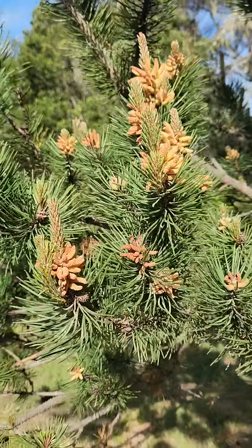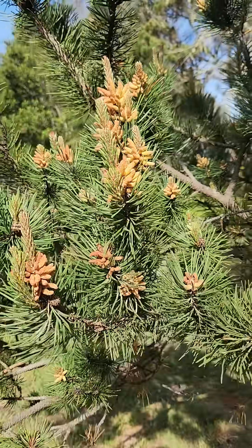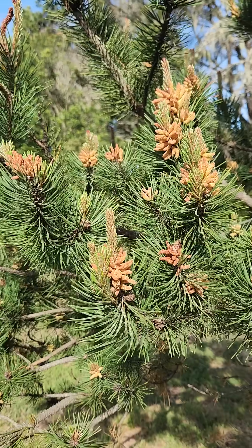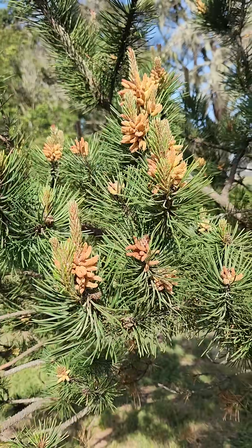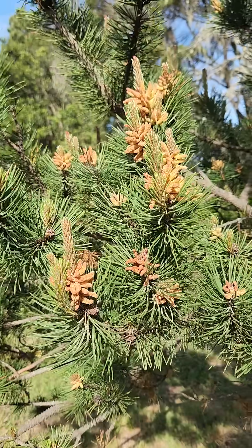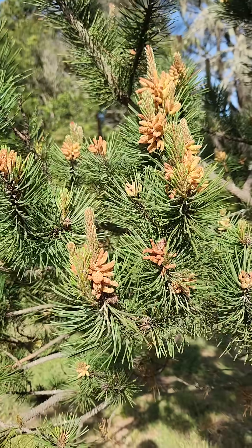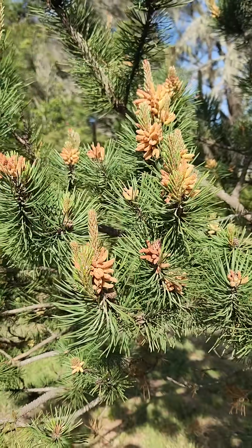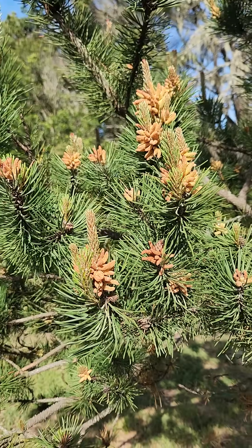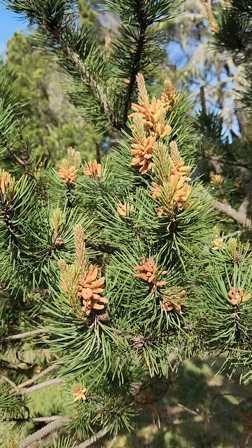This particular one is shedding its pollen. This is Pinus contorta variety contorta. Pinus contorta is the lodgepole pine — you'll see them all over the west in groves. They're generally not terribly robust or thick, they tend to be subject to a lot of fire, almost weedy in some ways. It's a common pine in the western United States. This particular variety, variety contorta, is the coastal variety.